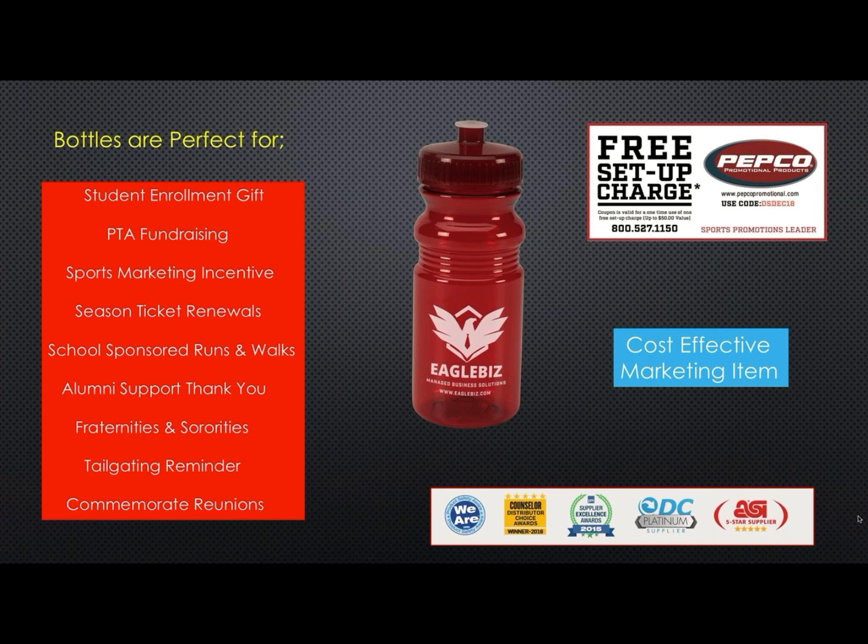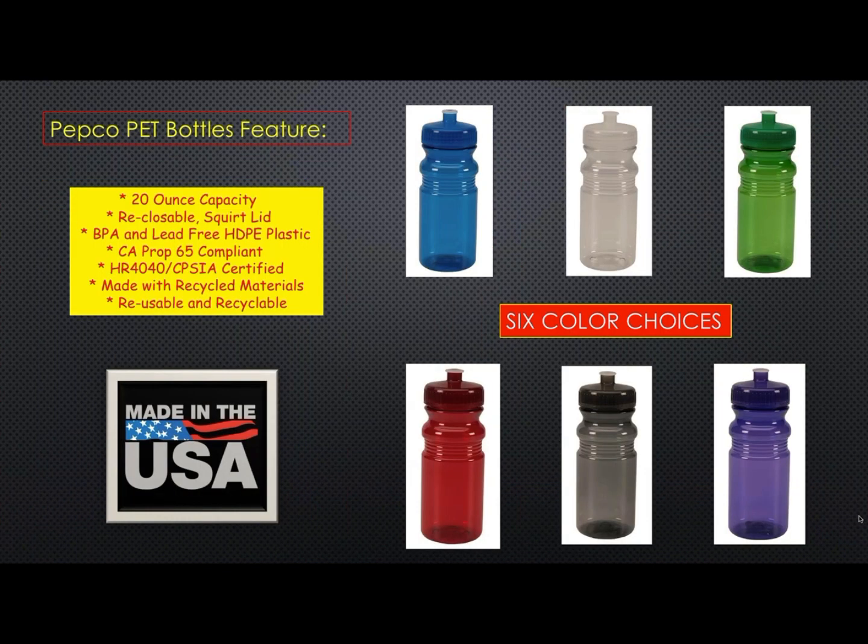In other words, PET bottles are a cost-effective marketing item. 20-ounce PET bottles come in six different colors and there's never any tariff problems with this product because they are USA made and compliant to all USA safety regulations. Plus, they are reusable and recyclable.